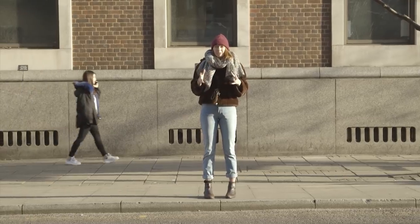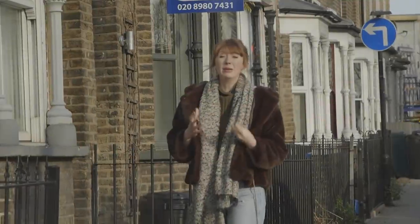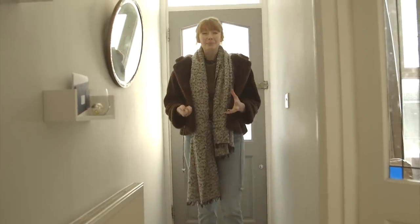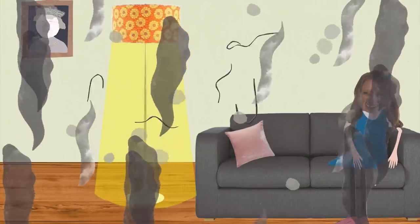Air pollution is normally something that people associate with big factories or diesel cars chugging out thick black smoke. We're becoming far more aware of the impact that air pollution is having on our lives and on our health. But what you might not know is that you can get air pollution inside your home as well. We spend 90% of our time indoors and research by the World Health Organization has found that air quality can be two to five times worse indoors than outdoors.